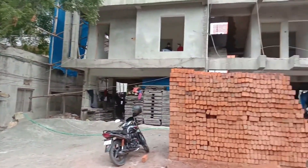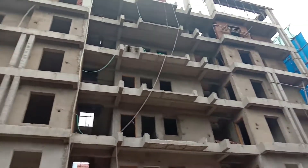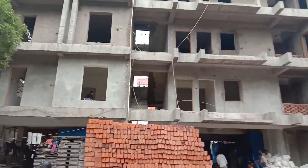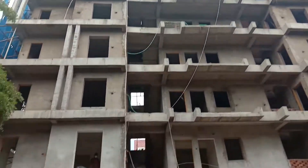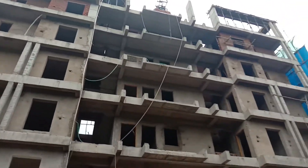Let me share the apartment details. The construction is on 600 square yards for the entire building. We have a total of 15 flats, including two villa flats. The entire project is a gated community, and it is GHMC approved.